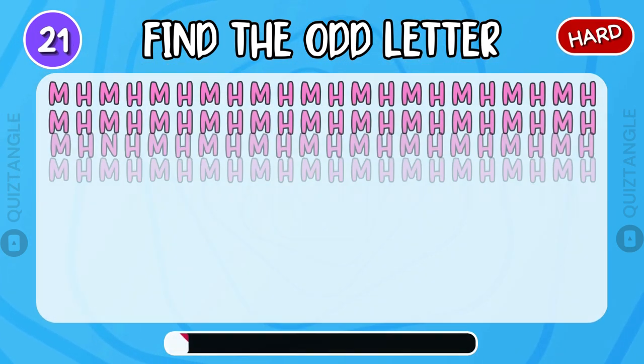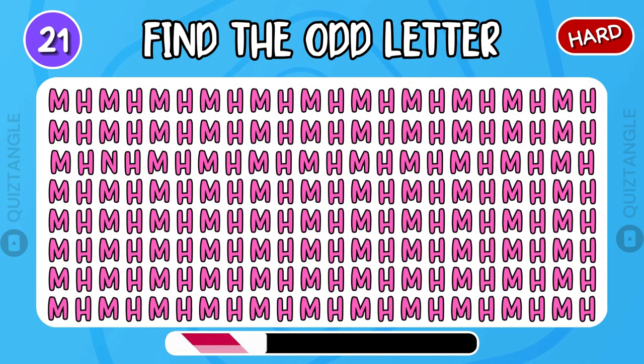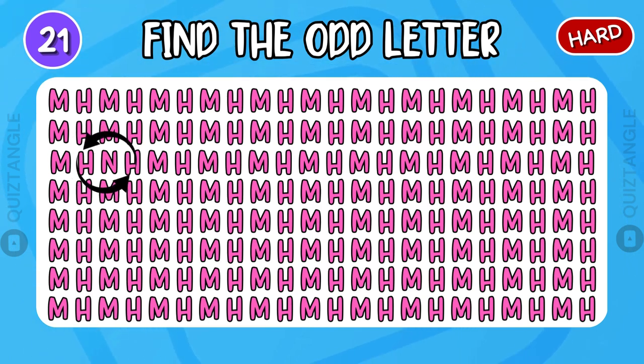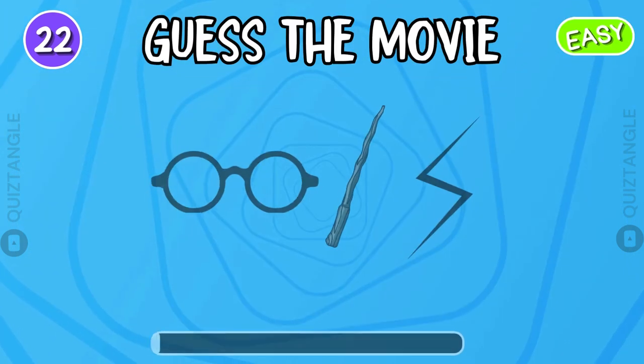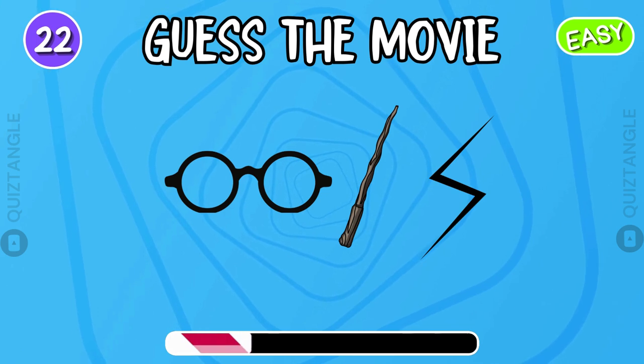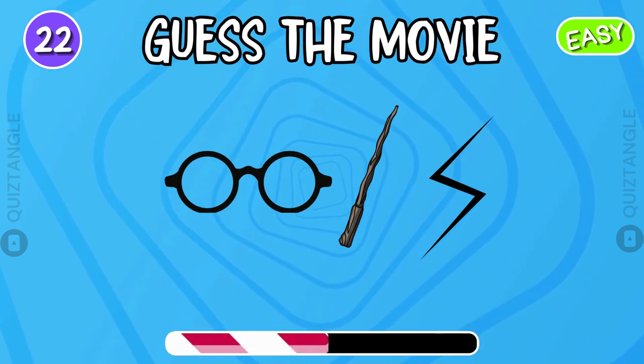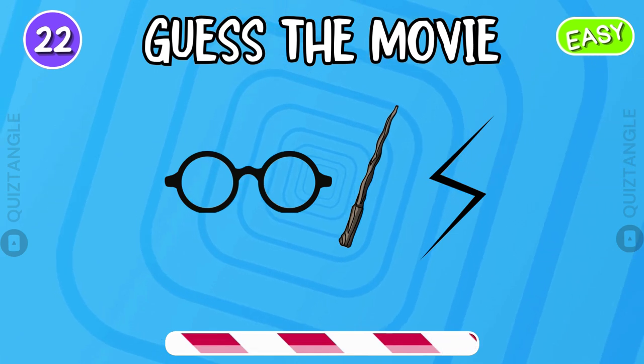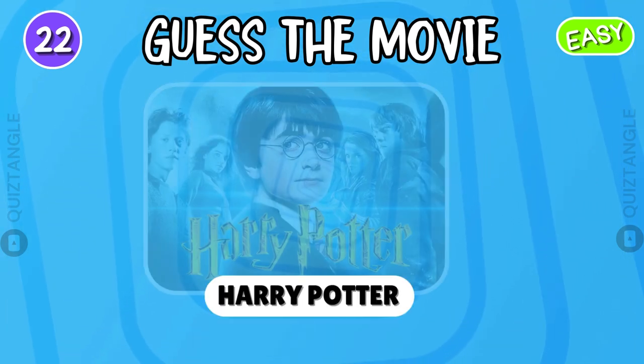Test your eyes with this puzzle. Well done! Now guess the movie by emoji. It's Harry Potter.